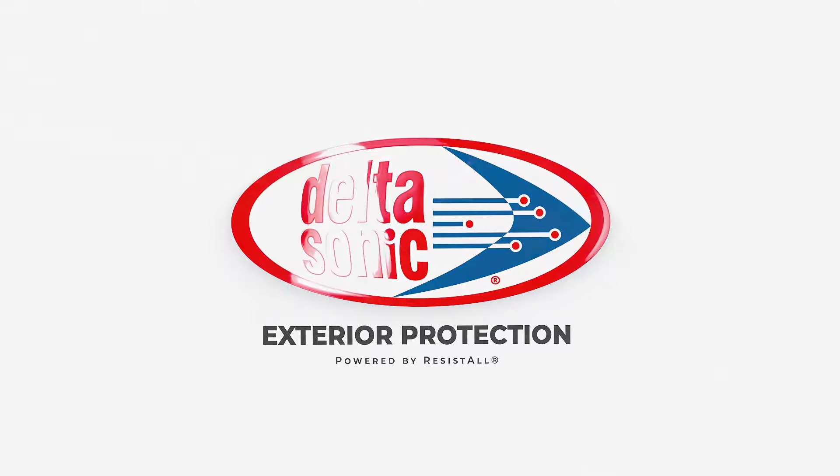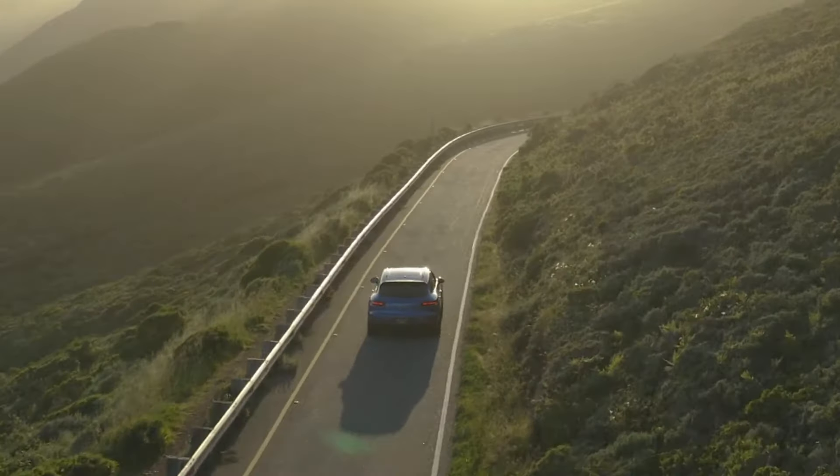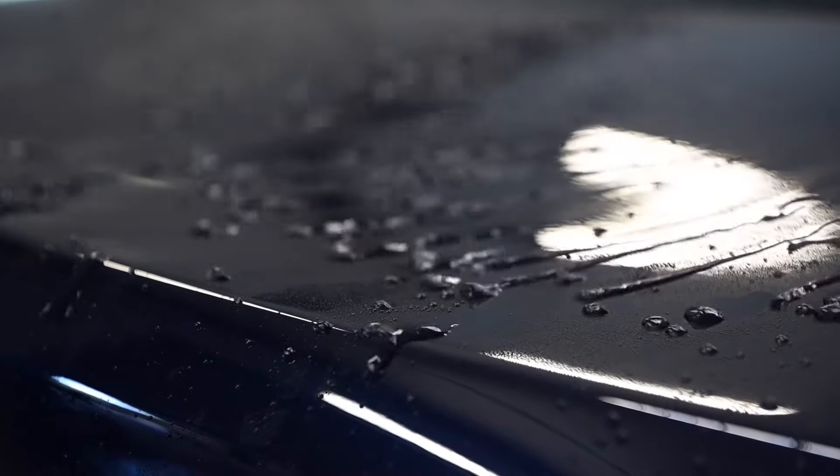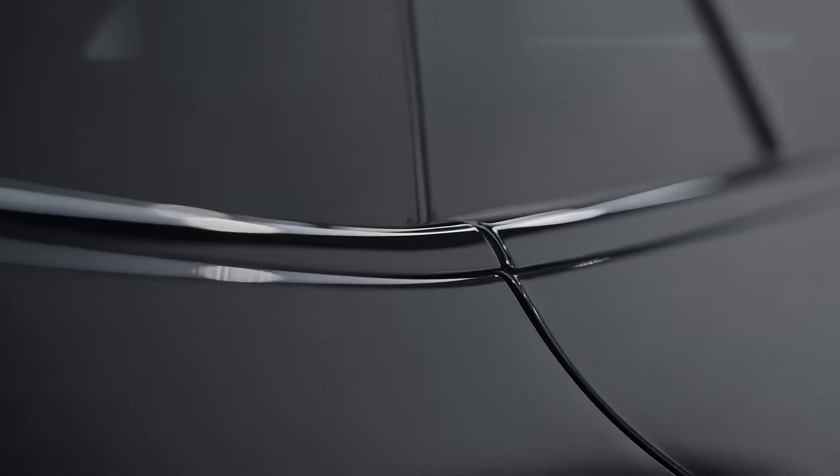Introducing Delta Sonic Exterior Protection, powered by ResistAll. Complete environmental protection for your vehicle's exterior paint. Our specialized formula uses advanced ceramic technology to drastically improve the gloss and durability of your vehicle's paint.